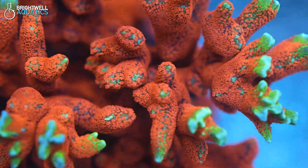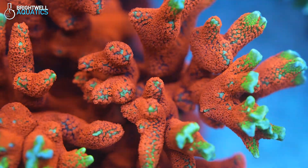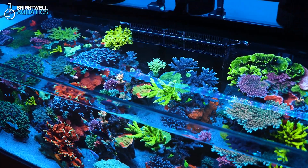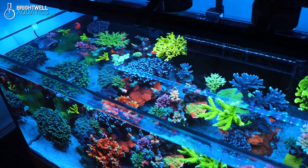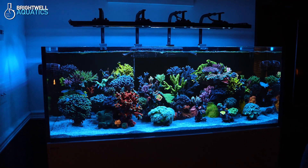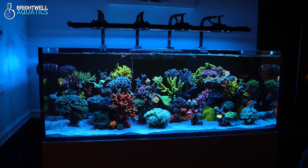Coral tissue and polyp structures are made up of about 50% protein. That vibrant color you want is the result of corals producing fluorescent proteins. Without enough protein, both the fluorescence and tissue growth will be limited. When corals are severely undernourished, they'll show it.